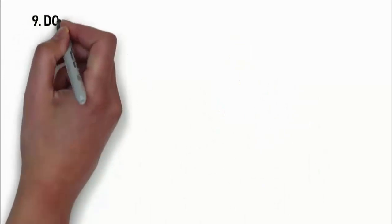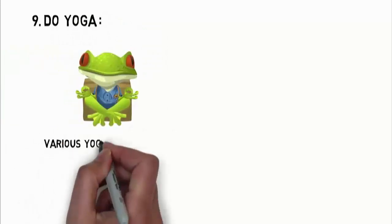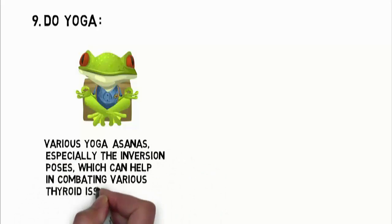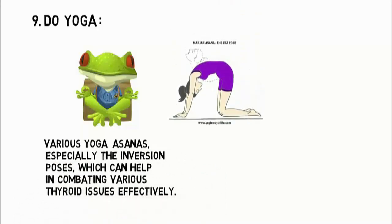The ninth one is yoga. Yoga is not just another form of working out — it delivers large benefits. There are various yoga asanas, especially the inversion poses, which can help in combating various thyroid issues effectively. Try Mahjari Asana or the Bhujang Asana for preventing hair loss.